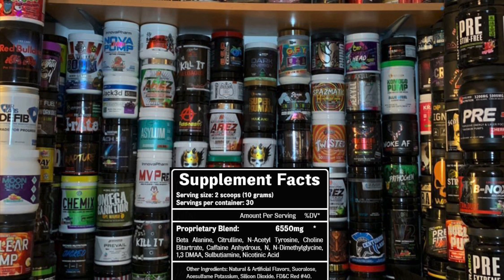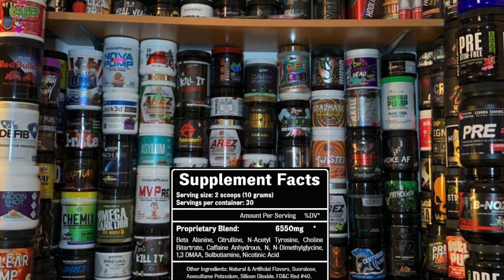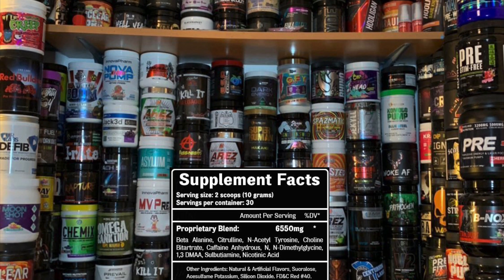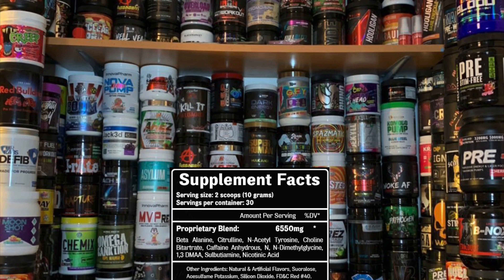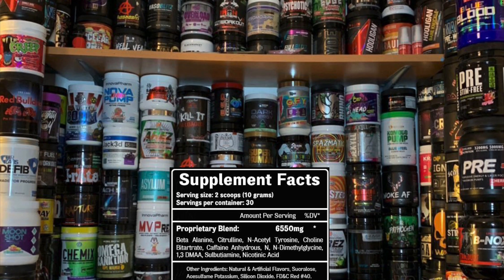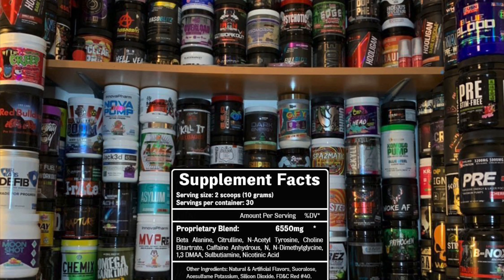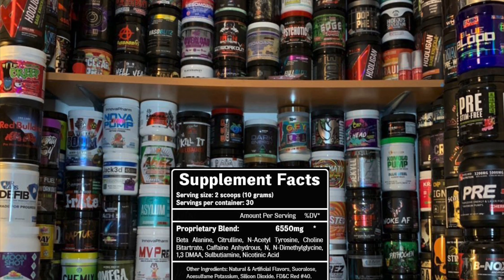Then we've got citrulline — pure citrulline — which is the amino acid that boosts nitric oxide levels in the bloodstream, leading to increased blood flow and pumps. Then we've got N-acetyl tyrosine, which is the amino acid boosting cognitive function — concentration, memory, coordination, all that good stuff. Then we've got choline bitartrate, which does a similar thing to the tyrosine but by different pathways. Not the best form of choline, but we'll take it.